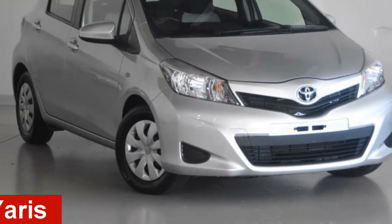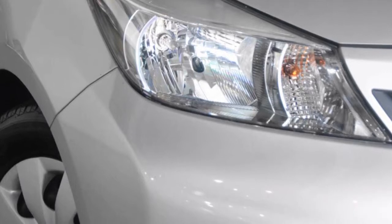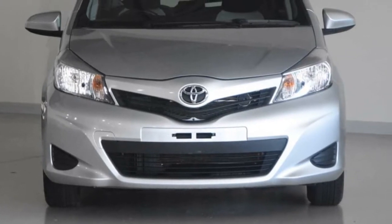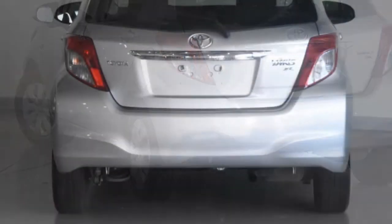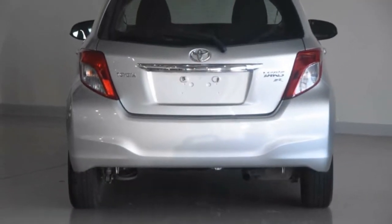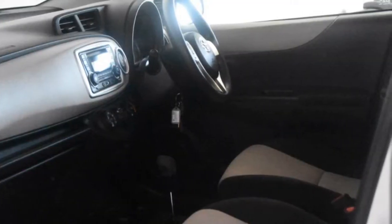In the market for a 2014 Toyota Yaris? This Yaris has an efficient 1.3 litre engine and a smooth shifting automatic transmission. The attractive silver exterior is complemented by its stylish interior. This vehicle has all the features you could dream of.